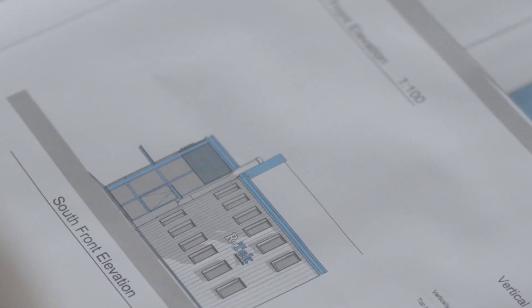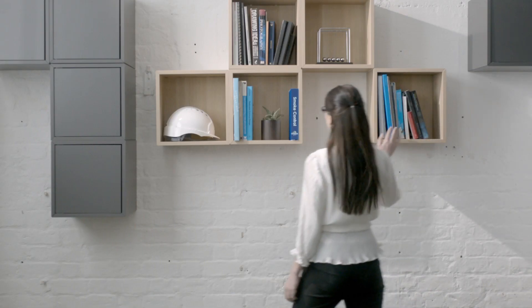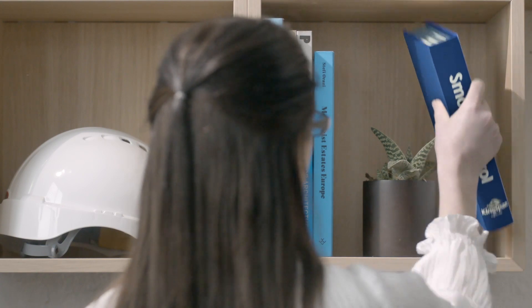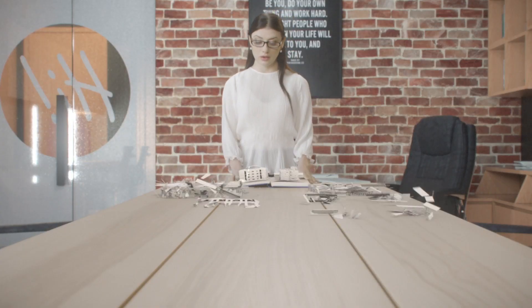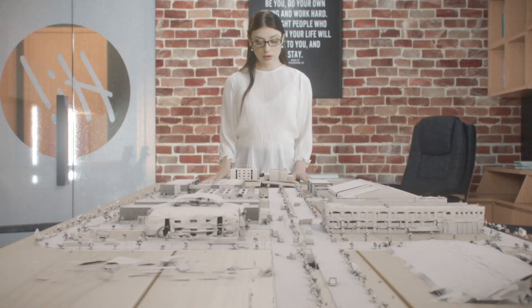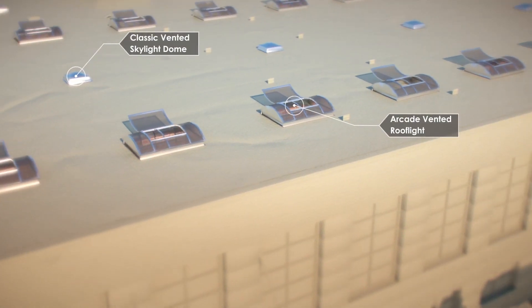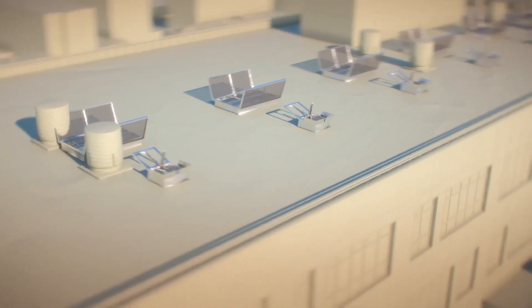When designing a building, there are many factors for architects to consider, including selecting a smoke control system. Almost every building will require smoke control, and these invisible systems are designed to keep us safe throughout the day. The type of building and how it is used can determine the best solution, whether it is natural ventilation, mechanical ventilation or smoke pressurisation.